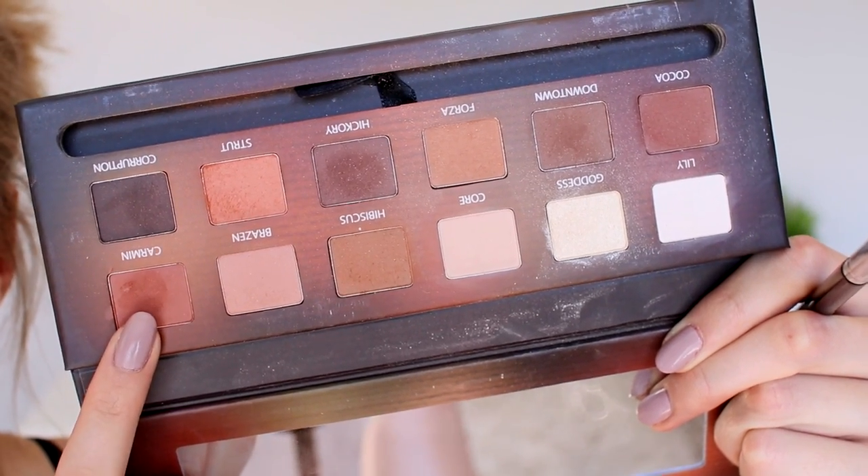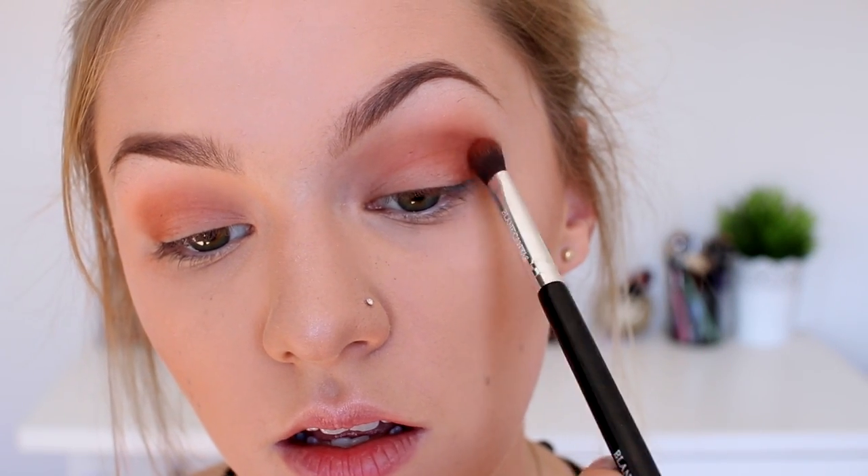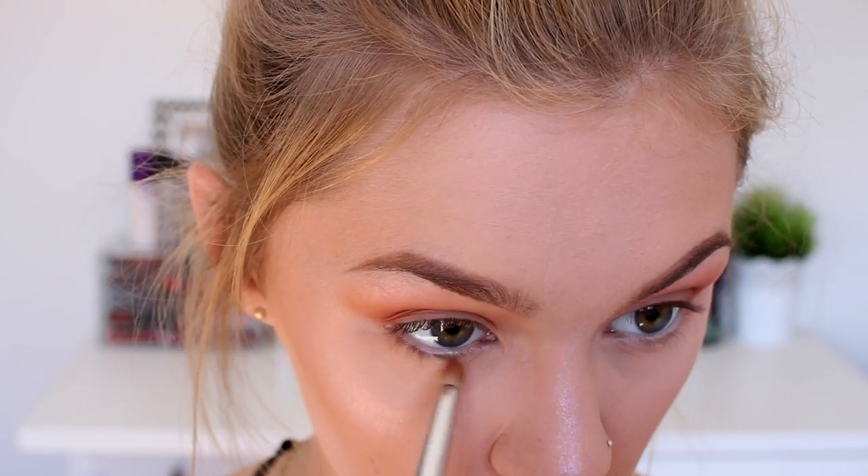The next shade I'm using is on the end called Carmen — another really nice warm brown. The brush I'm using is the Blank Canvas E34, which is great for dark shadows. I take this on the outer area of my eye, bring it along into my crease, and repeat on the other side. I'm also taking a small brush and applying those same two brown shades underneath my eye as well.